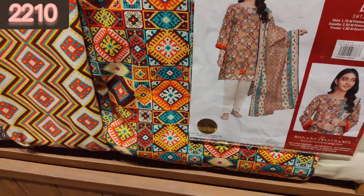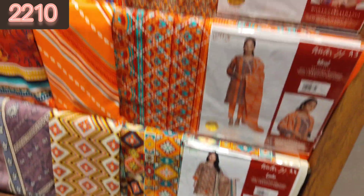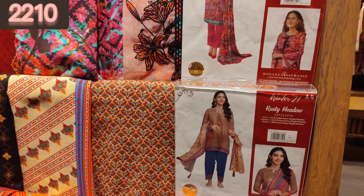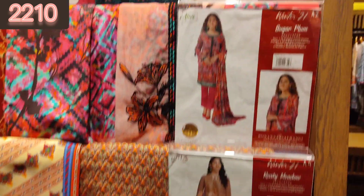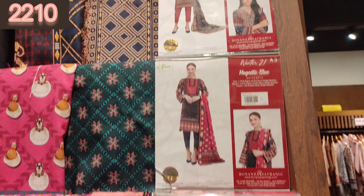This Khaddar 3-piece suit is a very beautiful article — very bright colors, very good. You can see all of them in this video. I am going to show you their sale collection, which is mostly Khaddar.